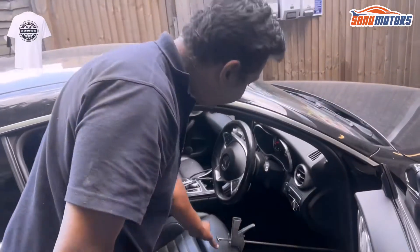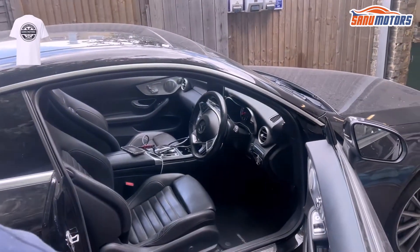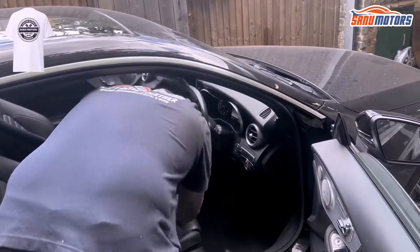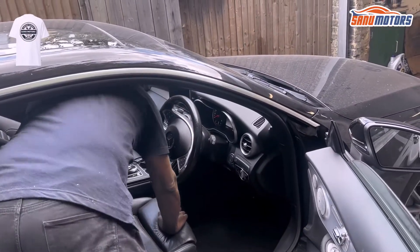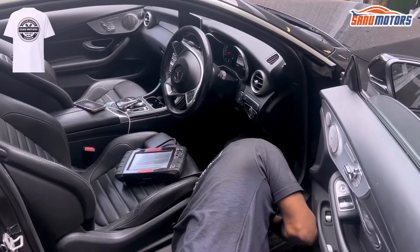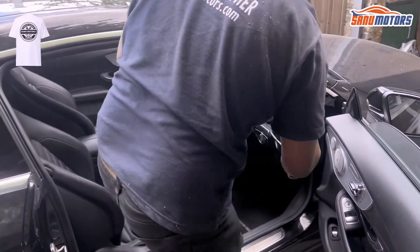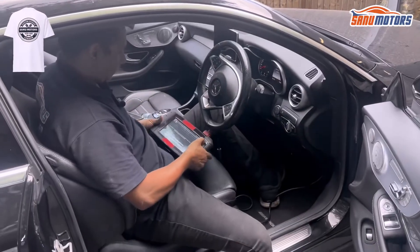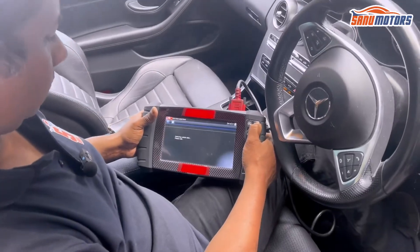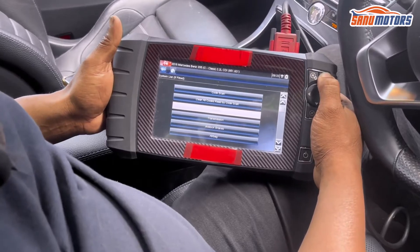It's already been left 15 minutes running. I'm going to remove this tool, then connect my computer and have a look. I'm going to take a code reading under engine management.